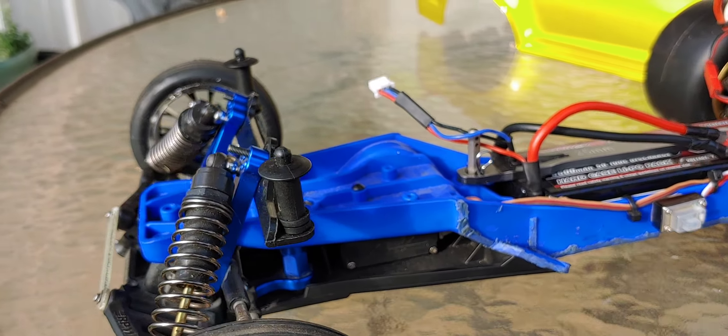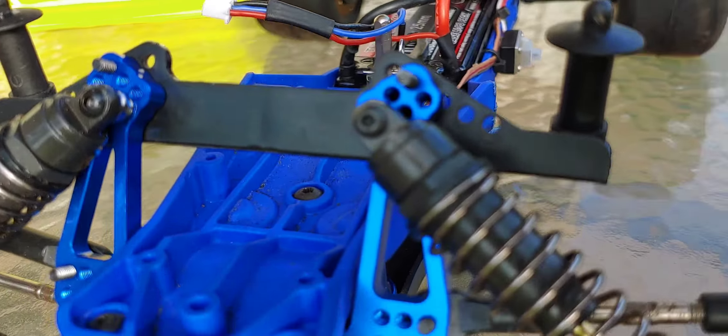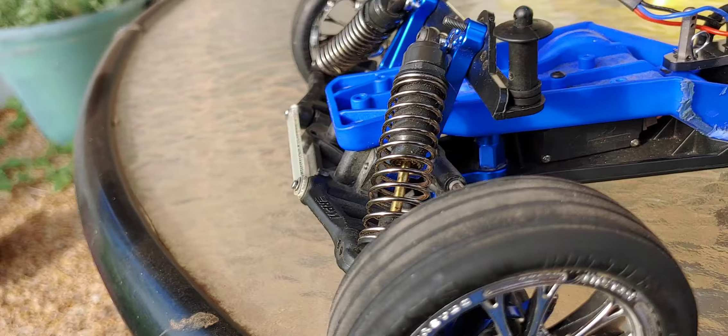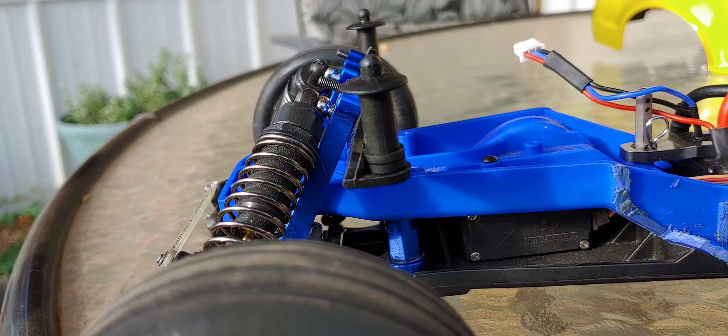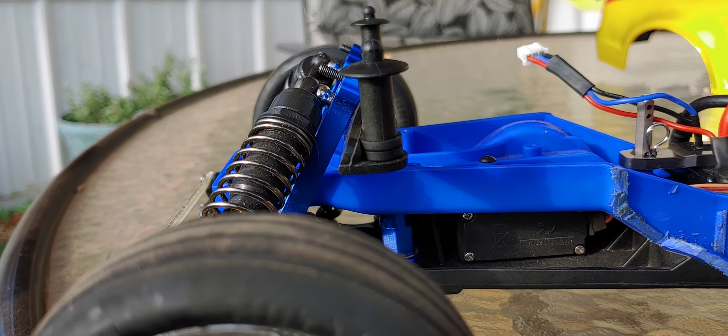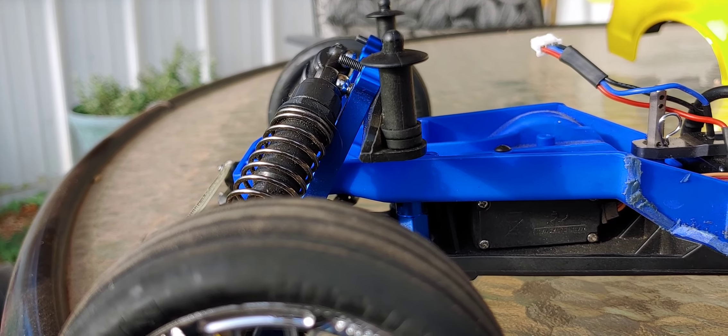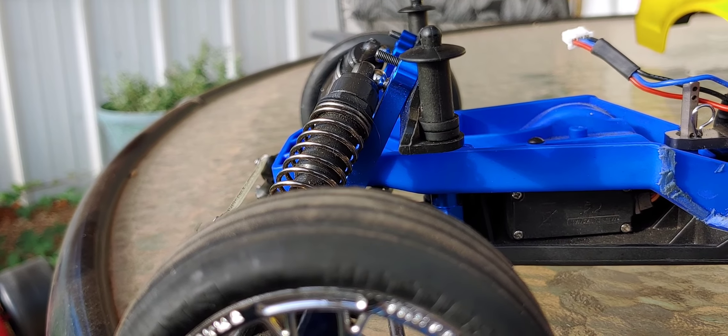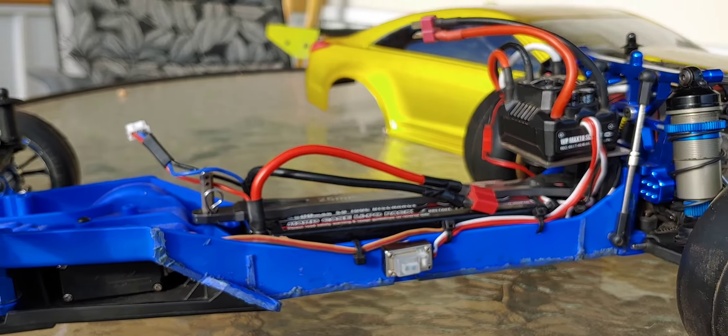I trimmed down the body, which I think I went over in my last video. I did upgrade the front too as well, so that's always nice. I did flip my body posts upside down, because this body — it sits relatively short and fat, I guess, is the best way to describe it.